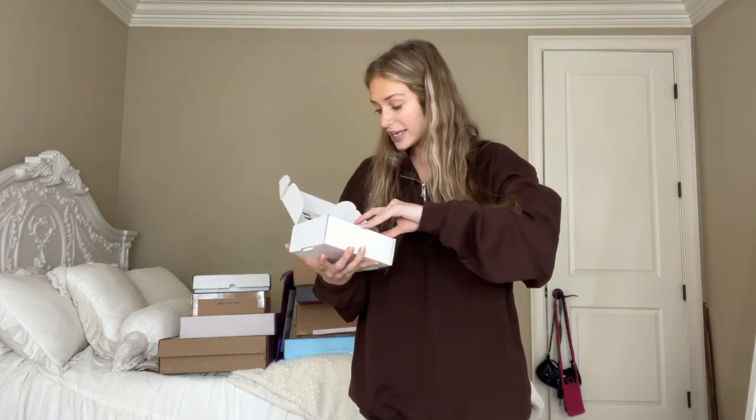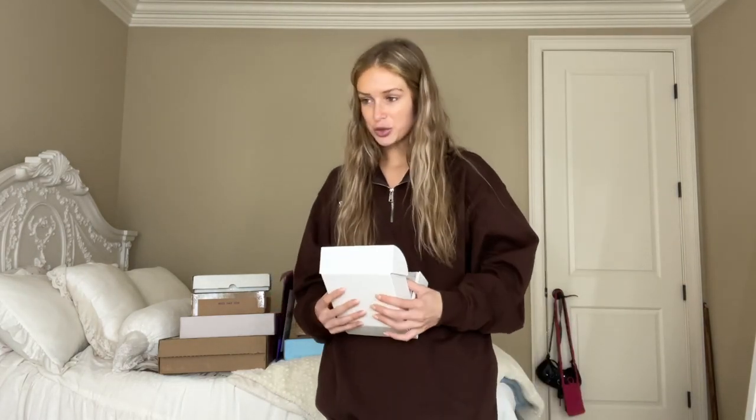Next we're moving on to this tiny box from DP Hue — it's their apple cider vinegar scalp serum. Has anyone ever used a scalp serum? I'm a little nervous because I typically have pretty dry hair, so I don't want it to get oily if I use a serum. What's the tea on those?